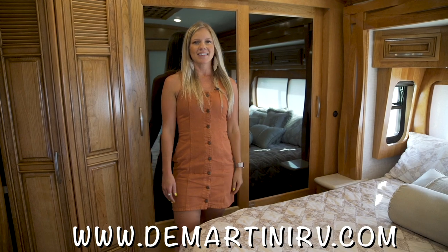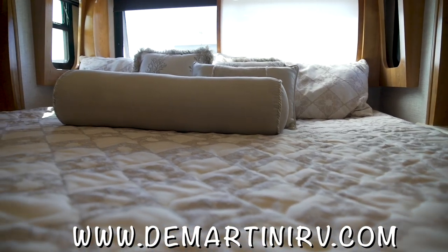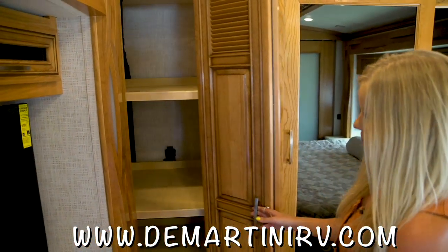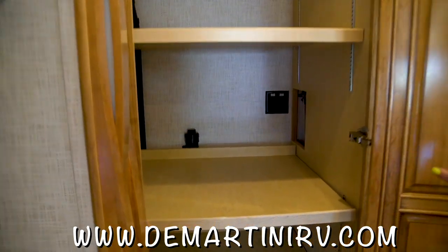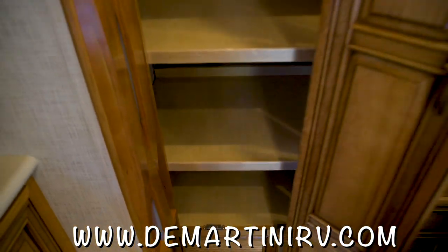So now we're back in the bedroom of this coach and it's gorgeous — really nice touches back here. This is a really nice storage feature, and you can also optionally add a washer and dryer. There are vents and it's all hooked up for that, so that's really nice.